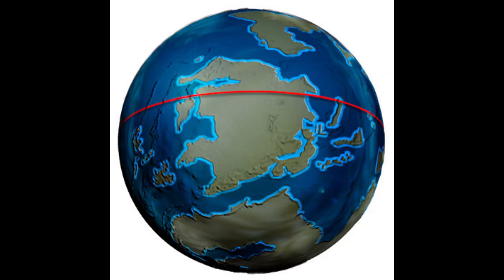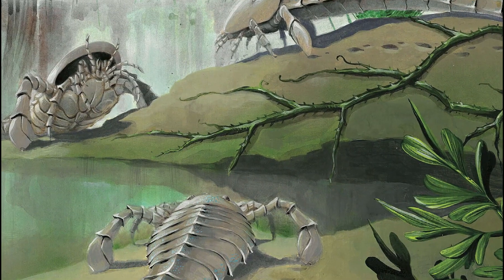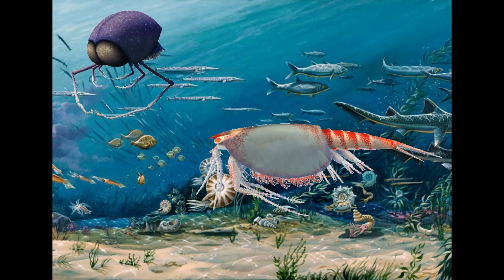Devonian Earth, 400 million years ago. A tropical climate with oceans covering most of the surface. Vascular plants and arthropods were everywhere on land. Oceans were dominated by placoderms and sharks. At the bottom of the food chain, phyllocarids continued to multiply and diversify, occupying the niche that trilobites were losing little by little.